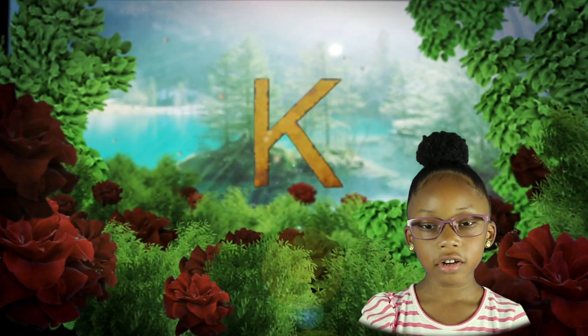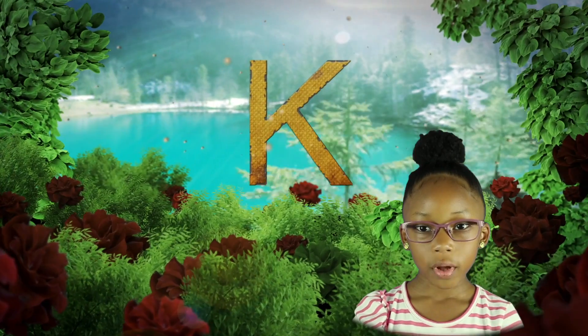Today, we're going to learn the letter K with animals.